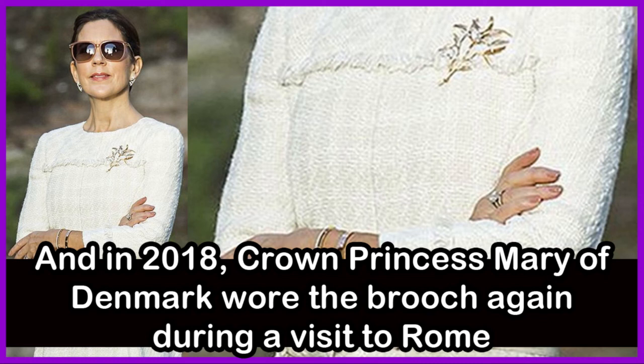And in the year 2018, Crown Princess Mary of Denmark wore the brooch again during her visit to Rome.